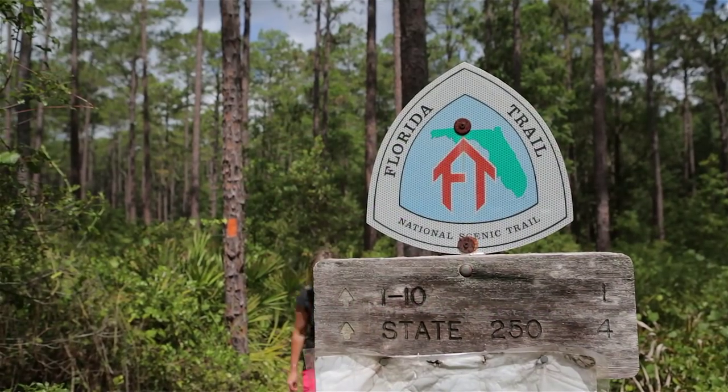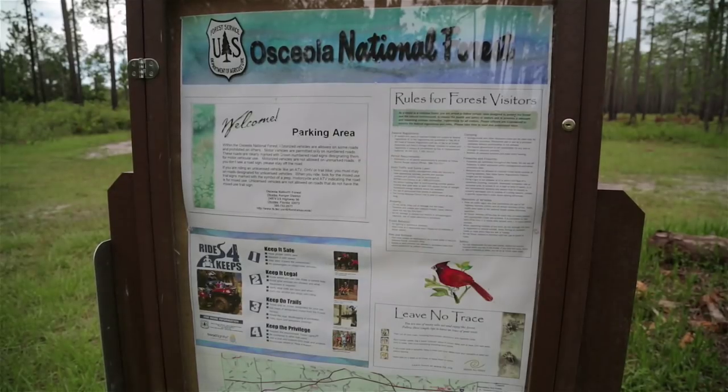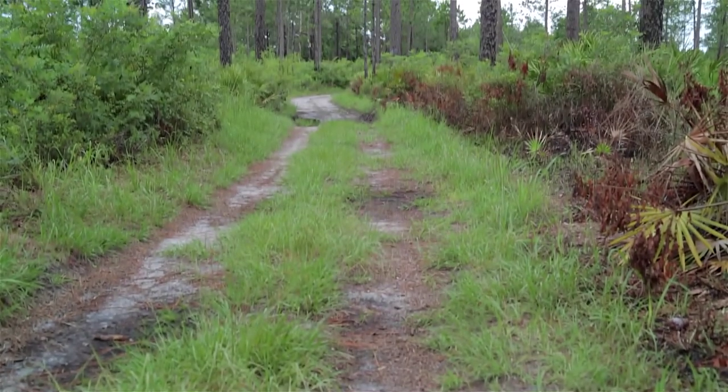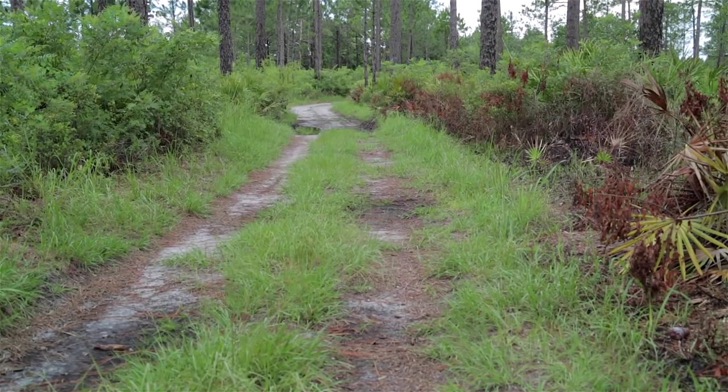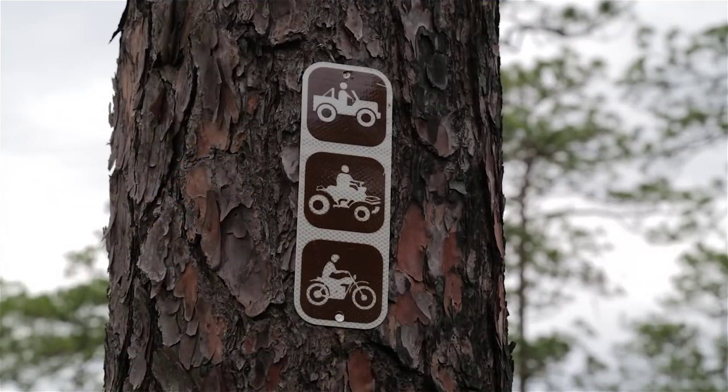Trails that traverse the whole nation pass through here and some you don't even have to do on foot. We've been developing a wonderful ATV trail system. A lot of people don't know that they can bring their ATVs out here for free, and there's over 75 miles of connected trails. We're in the process of developing a campground for ATVs.